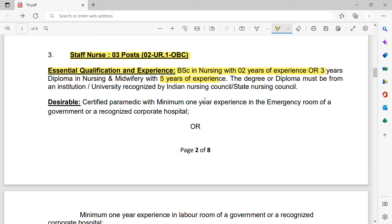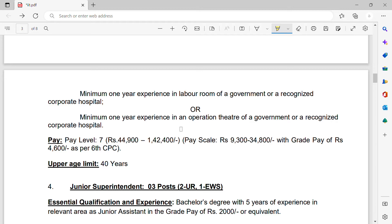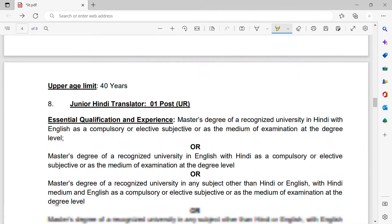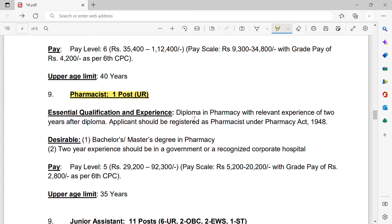The salary will be roughly one lakh forty-two thousand four hundred per month. So to get that job, either you should have BSc Nursing with two years of experience, or a Diploma in Nursing and Midwifery with five years of experience. For the pharmacist vacancy, there is one vacancy. The essential qualification is a Diploma in Pharmacy with two years of experience after your diploma.